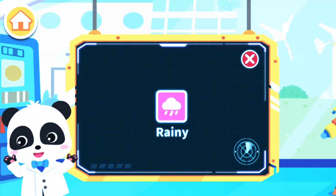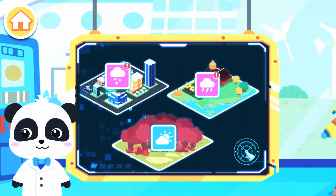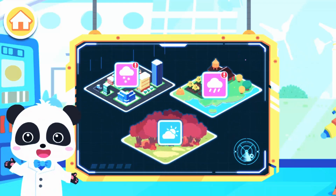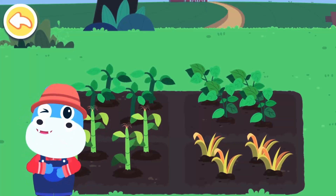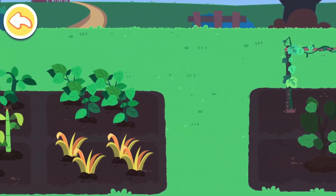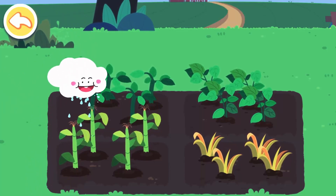Rainy. The symbol for rainy weather is a rain cloud. It's raining. Let's see what everyone is busy with during this weather — irrigating the farmland. Welcome to my farm. It's about to rain. The crops will grow more quickly if they get enough rain water. Whoa, it's raining!